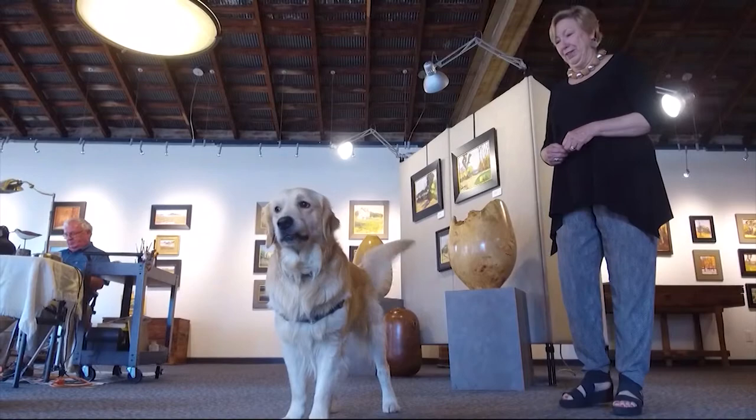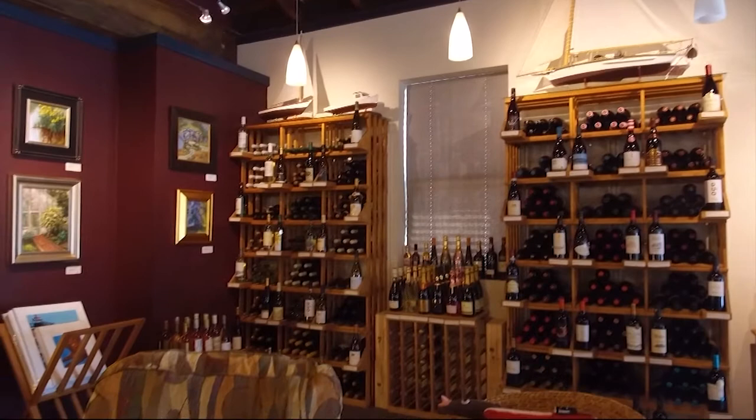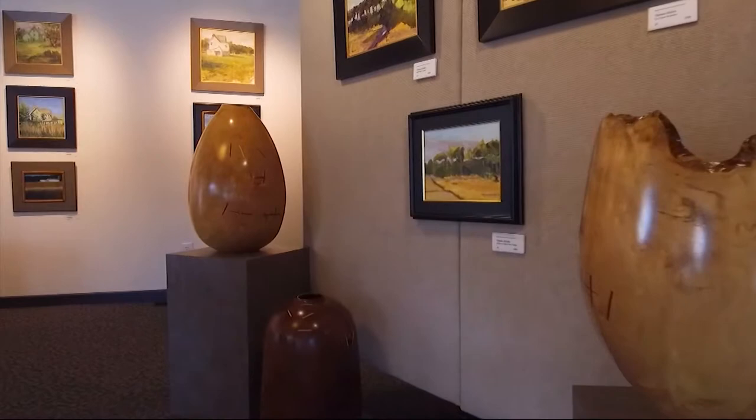Ann may own the gallery, but her gallery dogs contribute to the store too. They are very good greeters — not overly anxious when you come in the door. They greet you and then sit down and take it easy. It's a golden retriever and an English black lab, and they are just a great welcoming tool for the gallery.